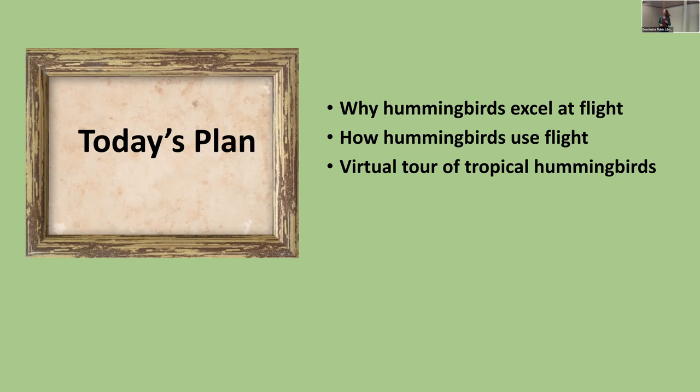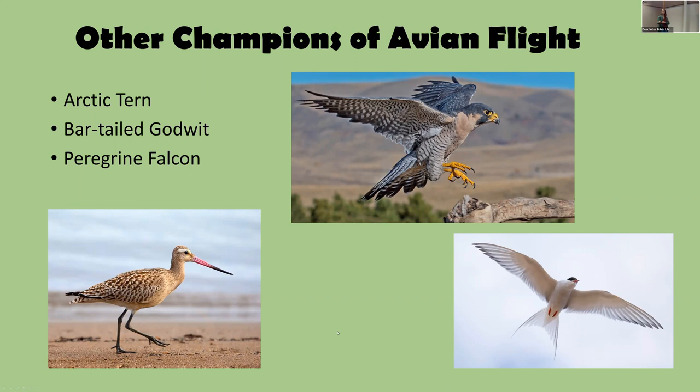In the next 60 minutes, since this is No Flight Month, we're talking about why hummingbirds excel at flight, how hummingbirds use flight similarly to but differently from other birds, and we're going to do a virtual tour of tropical hummingbirds. Most of my traveling and sketching has been in the tropics, so I thought I'd warm us up with some tropical pictures — get out your sunglasses, hat, and binoculars!